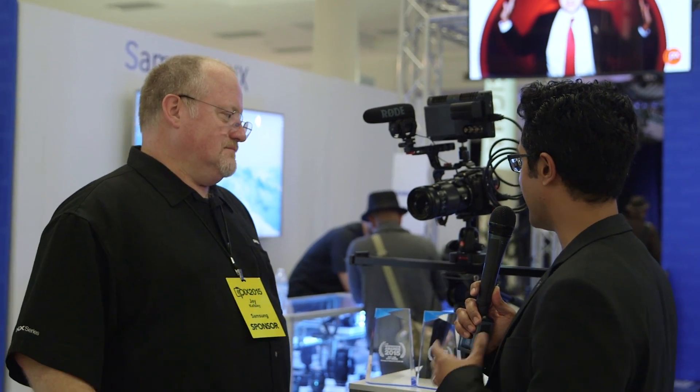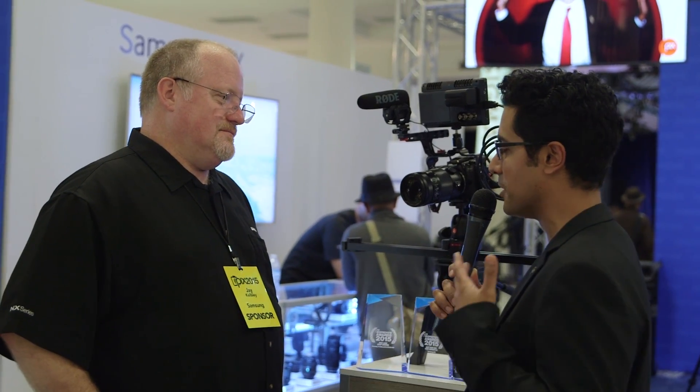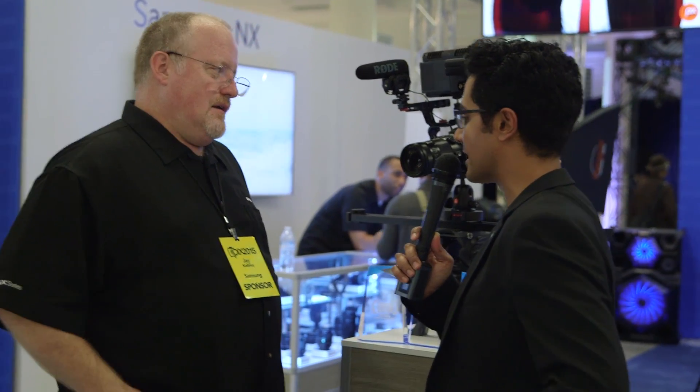So we're really happy to see that, but what I want to know is: what was the philosophy going in? Because Samsung's not the first company you think of when you think of professional photo equipment, but the amount of technology we saw on the NX1 is just really impressive. So what was the thought going into the making of this camera?